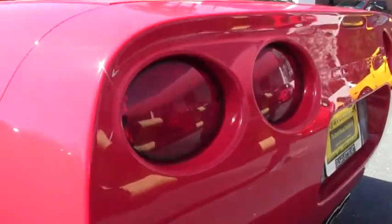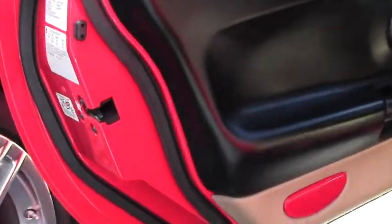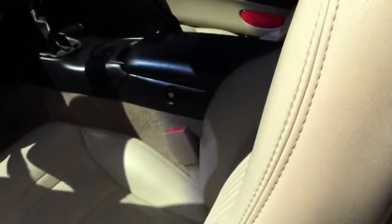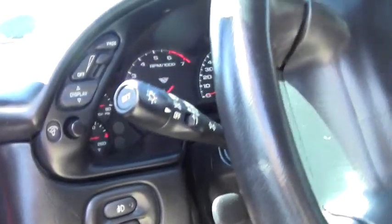Absolutely a beautiful car. Looking at it for a daily driver or your weekend cruising. We have the interior which is black dashboard with the cashmere seats. Definitely you have the active traction.